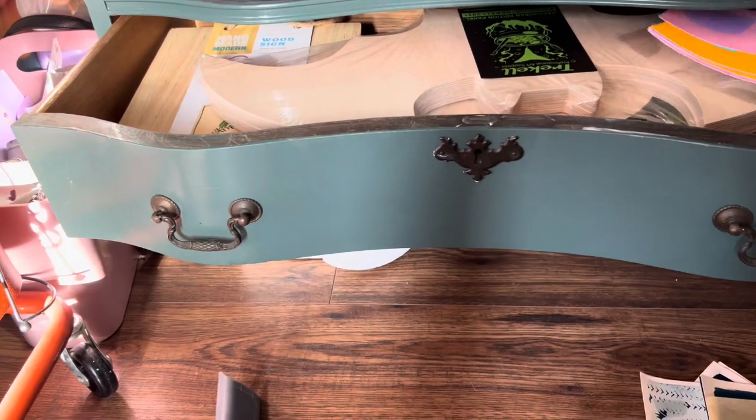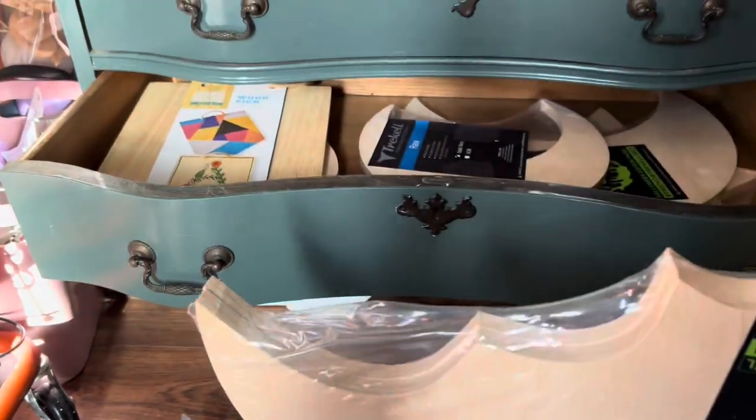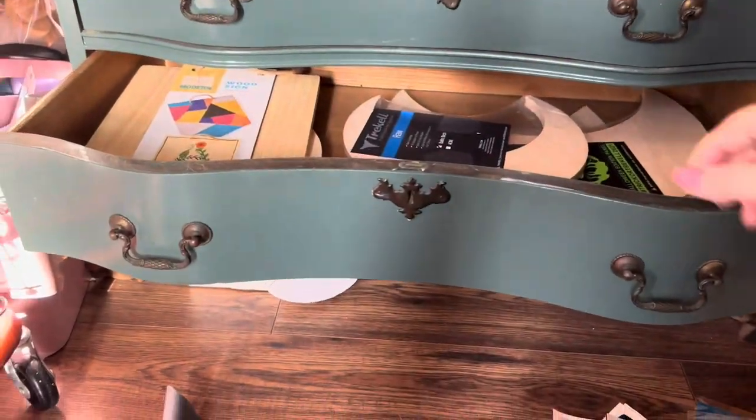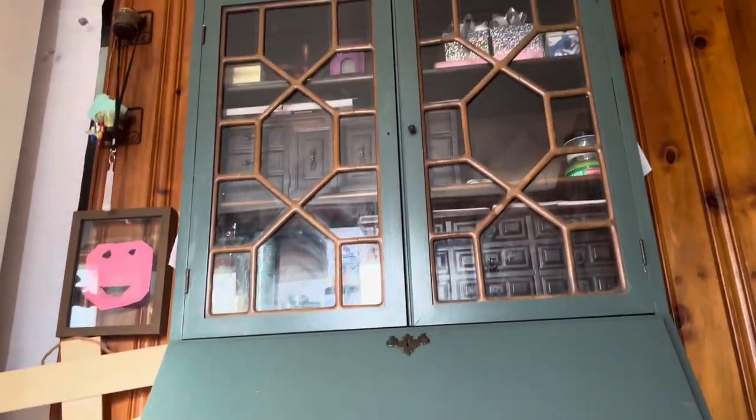From the Gremlins movie, I have more trekell wooden panels. One day I am going to paint on all of these — I've just been hoarding and collecting them for the longest time. But thank you guys so much for watching another video. Please like and subscribe. I'll see you next time, bye!